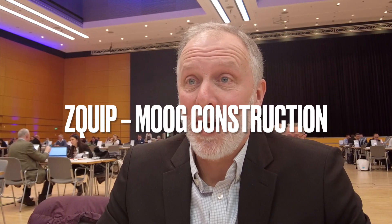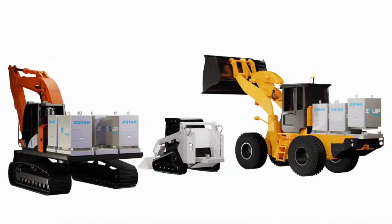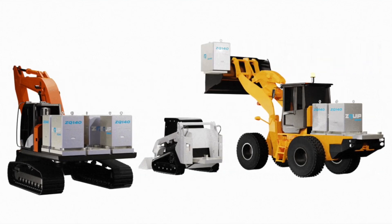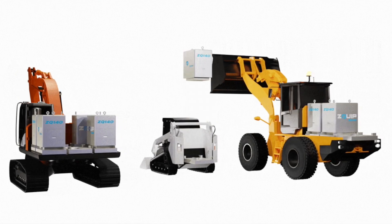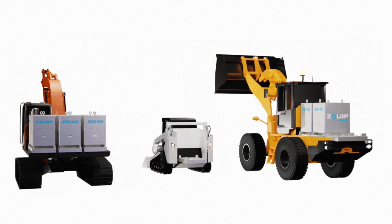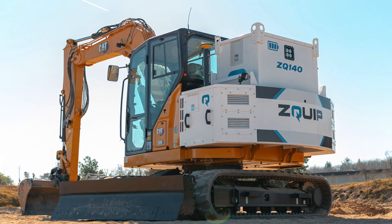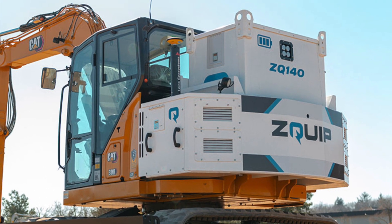We're really going to be highlighting the ZQIP electric solution for OEMs — for large equipment. We have a standardized, modularized system that goes across multiple machines. At Bauma, we're actually going to have a one-bay machine, a two-bay, and a three-bay modular machine. We'll have three excavators — a wheeled excavator and a tracked excavator — one of them will be at another OEM's site at the show, and we'll reveal that at Bauma.